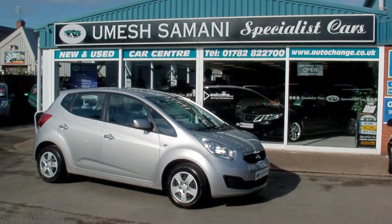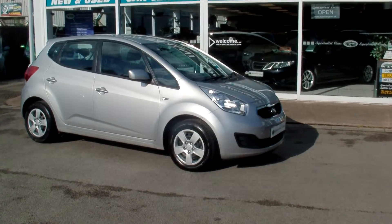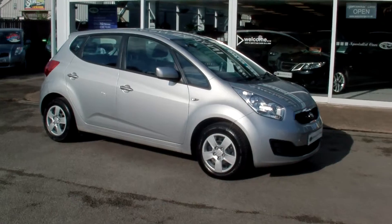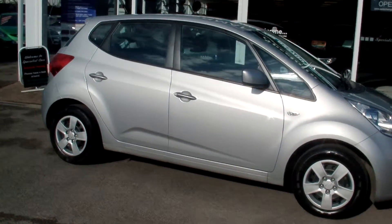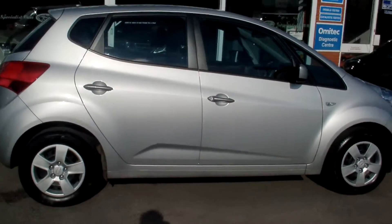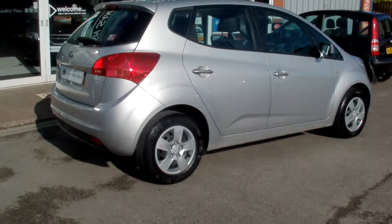Welcome to Specialist Car Stoke. Here we have a Kia Venga CRD Diesel — it's the Venga 1 with air conditioning, finished in bright silver metallic. A one owner car, absolutely beautiful example all round, registered in August 2013 on a 13 plate.